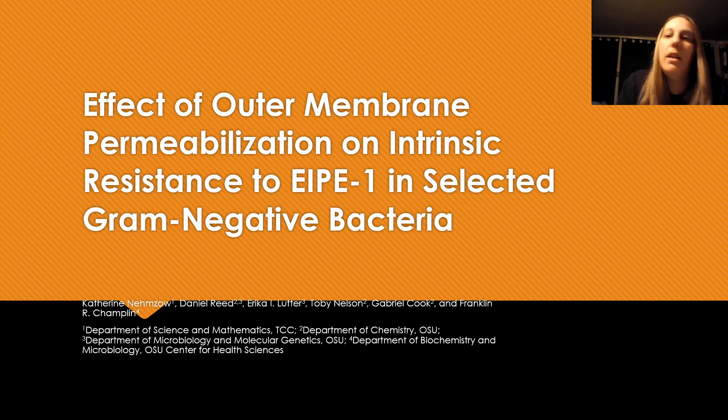Hello everyone, I hope you're all having a good day. My name is Katherine Imzow and I'm here to talk about my research in the effect of outer membrane permeabilization on intrinsic resistance to EIPE1 in selected gram-negative bacteria.